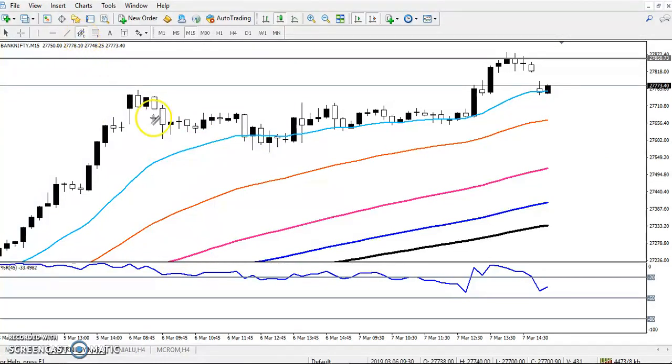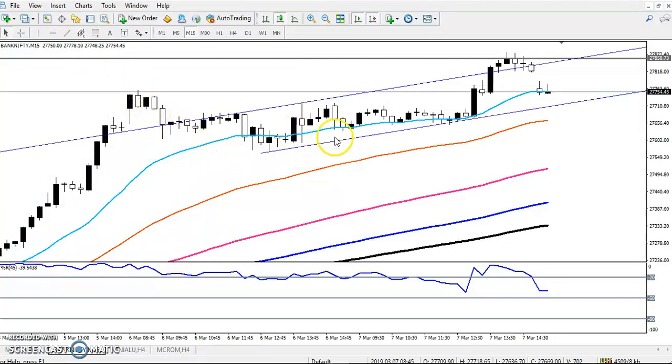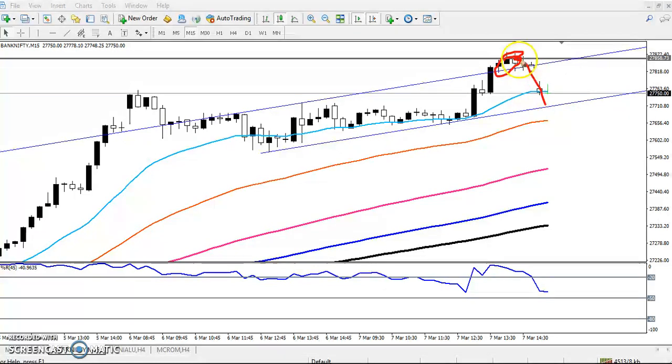The price is running in a parallel zone. It was running like that and now prices are trying to reverse after reaching this resistance line. I expect they will give a correction from this area.